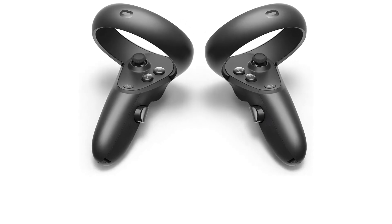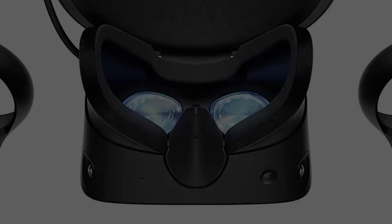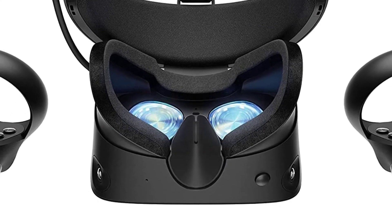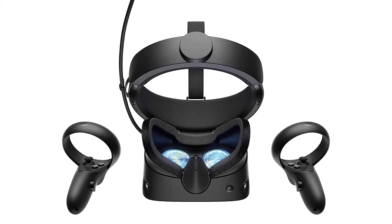Like Oculus' other headsets, you will get access to the company's game library with a diverse selection of titles to choose from. Given the comprehensive package, the Oculus Rift S is an excellent purchase for first-timers.